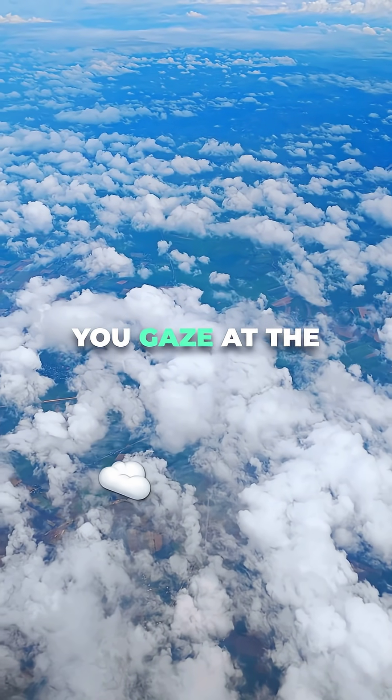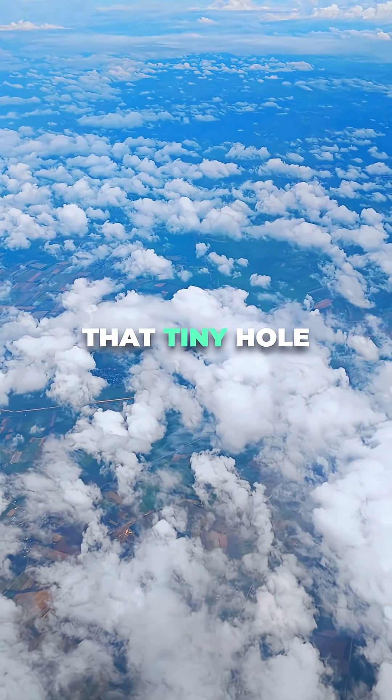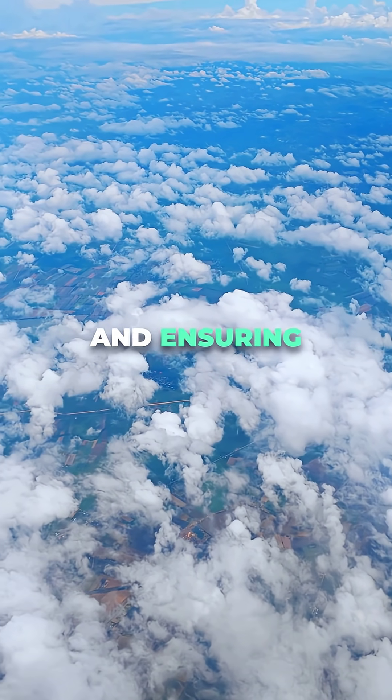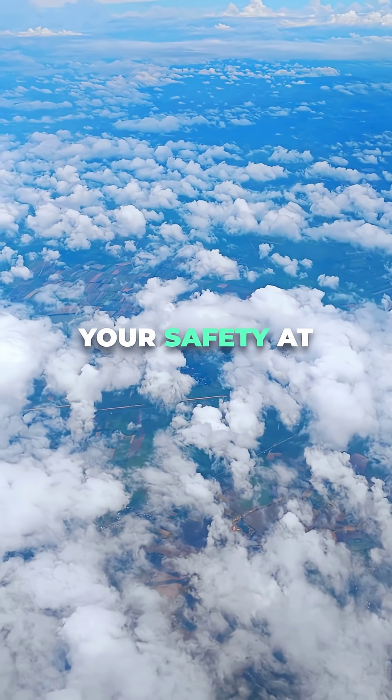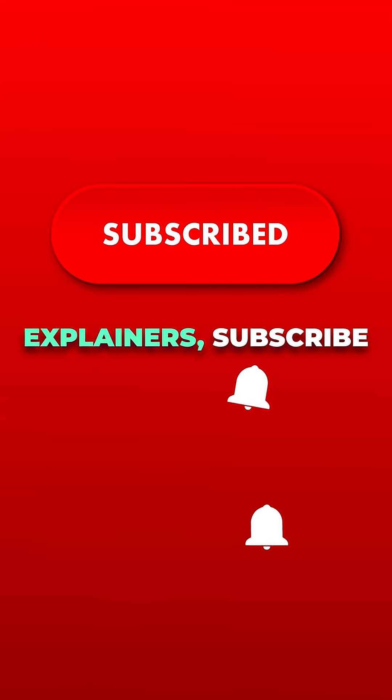So next time you gaze at the clouds through your airplane window, remember that tiny hole is a silent engineer, balancing pressure and ensuring your view and your safety at 35,000 feet.